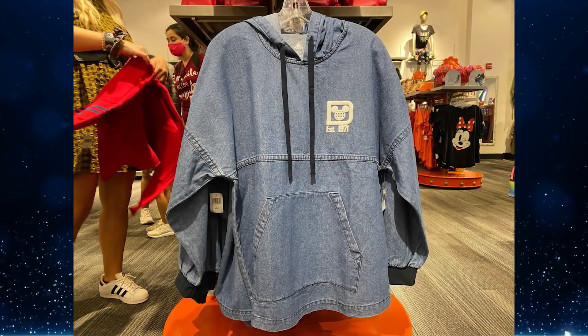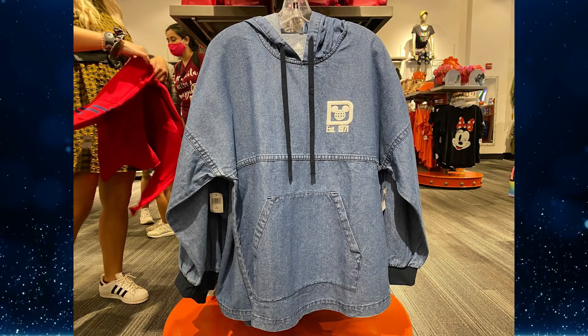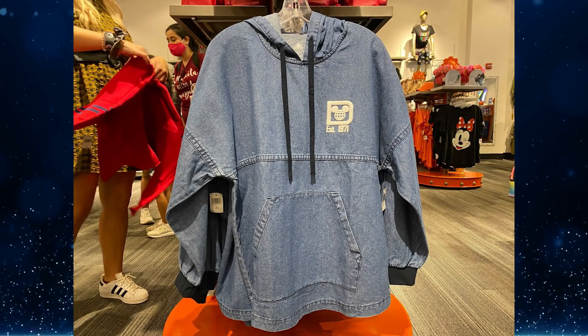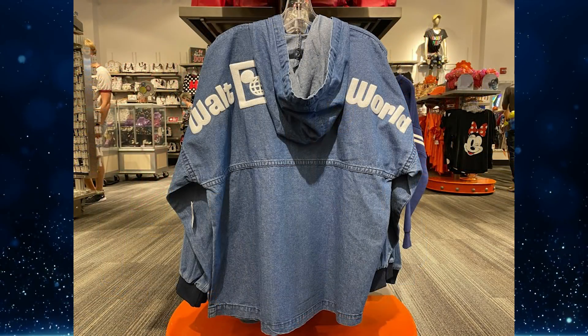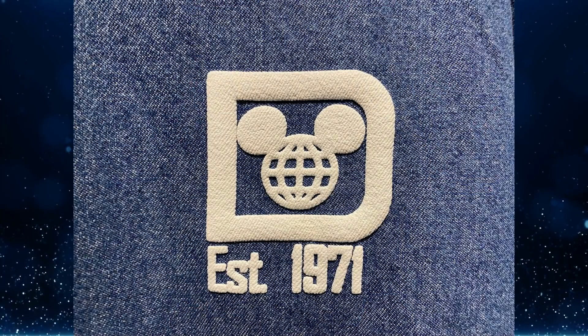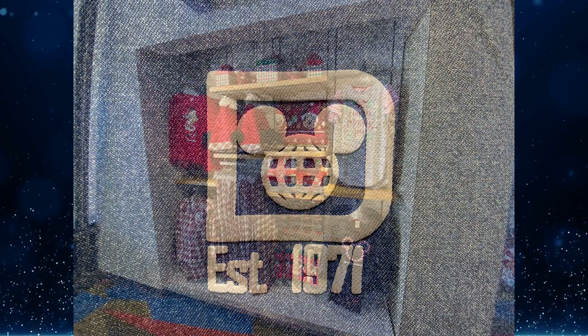For denim lovers, you can now add a Walt Disney World denim spirit jersey to your wardrobe. The garment appeared at Mouse Gear during a recent visit to EPCOT. The front of the spirit jersey includes a drawstring, and unlike most spirit jerseys, it has a hood. This Walt Disney World denim spirit jersey retails for $79.99 and was found at EPCOT.